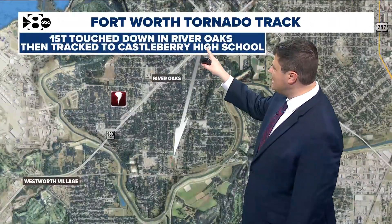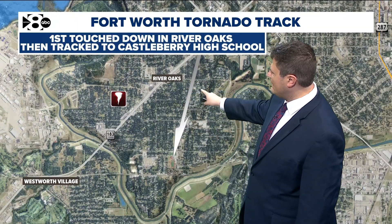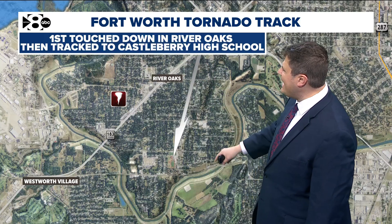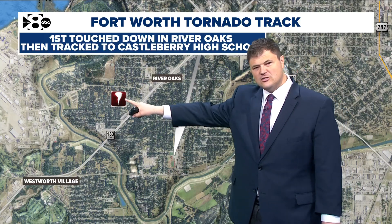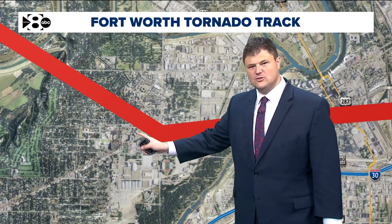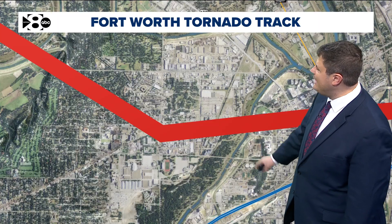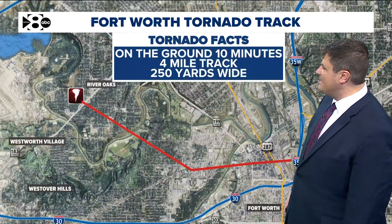Here's a look at that tornado track. It first touched down in the River Oaks area of Fort Worth, kind of on the west northwest side of where downtown is. Then it tracked to Castleberry High School right here — you can actually see the football field. It started jogging southeast across the Trinity, and then after it crossed the Trinity, it made a pretty hard right turn due east into downtown Fort Worth, where obviously we saw a lot of that damage.